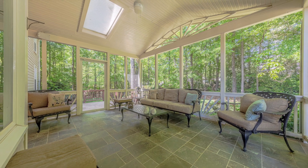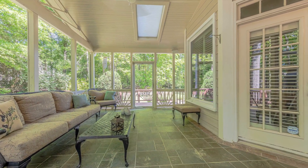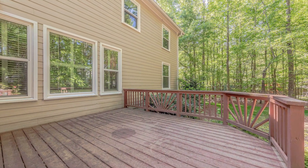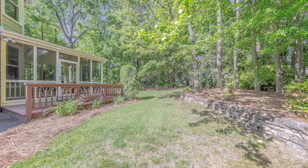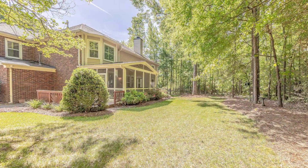One of my favorite features of this home is the screened-in porch that overlooks the private backyard. Whether it's for play or entertainment, the backyard is truly a sanctuary of privacy.